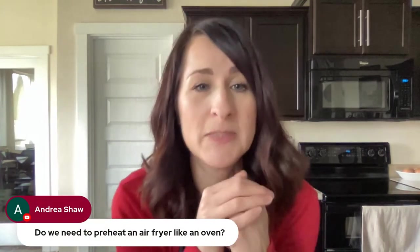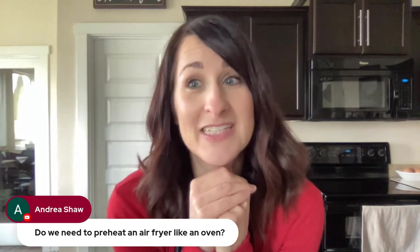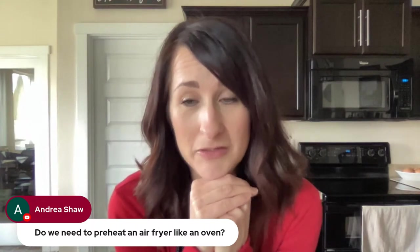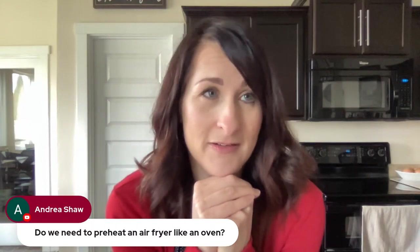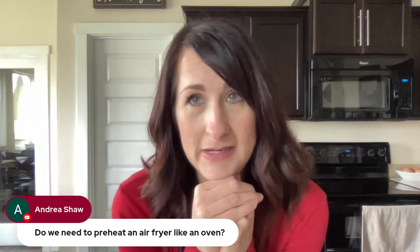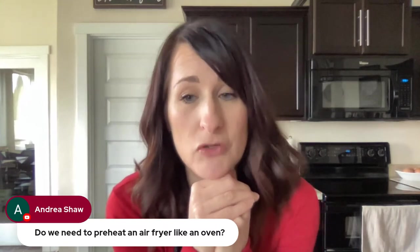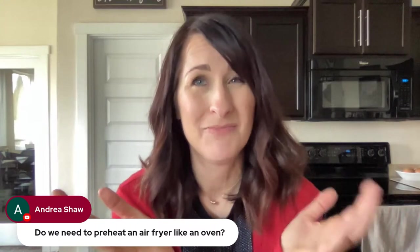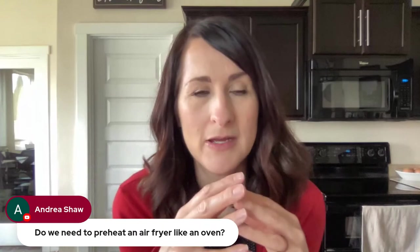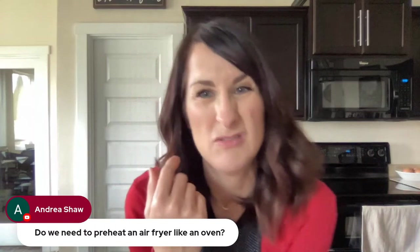Andrea asks: do we need to preheat an air fryer like an oven? I don't always preheat — I really don't. With meats, usually I will preheat, but most times I'm too lazy and don't. You don't have to, but the cool thing about air fryer versus oven is the air fryer will take five minutes or less to preheat versus your oven. The Cosori does recommend that you preheat, but I just don't always do that.